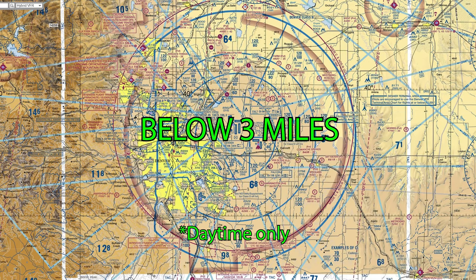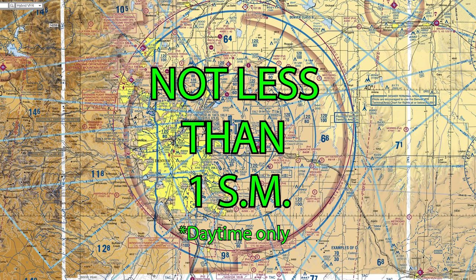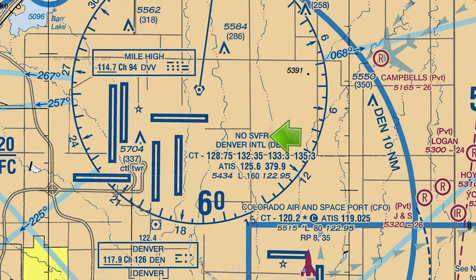But if the visibility drops below 3 miles but not less than 1 mile, you can request a special VFR clearance. However, if you see this symbol on top of the name of the airport, you cannot request special VFR.